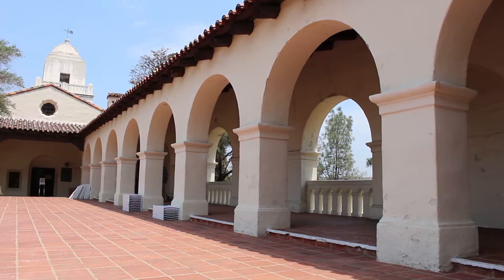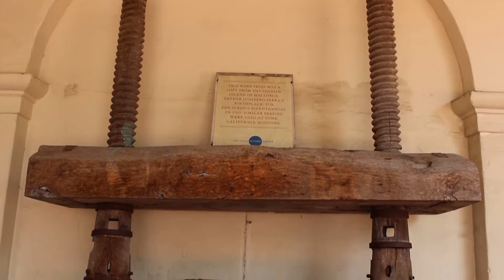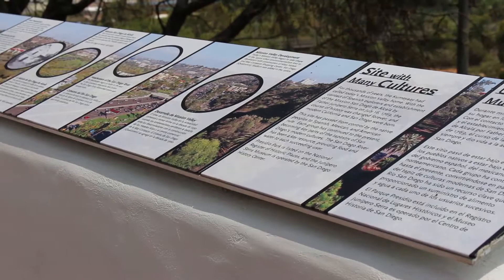The Presidio of San Diego began as a rudimentary stockade and was eventually replaced by stronger adobe buildings, though war and political conflict caused the Presidio to be abandoned. The Serra Museum was built in 1929 and is the main feature of Presidio Park. The museum houses many important objects related to the area's Spanish and Mexican heritage.